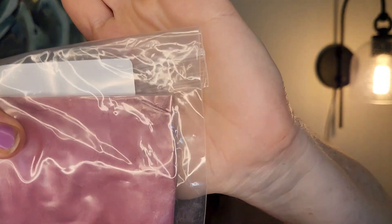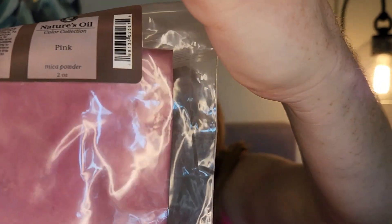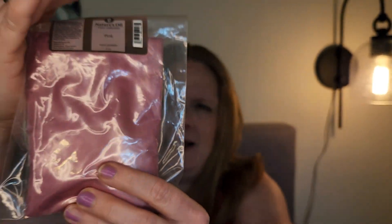We also got pink mica powder — we got two of these. It's a very fine powder and we could use this for lip balm to give it color. It's so fine it'll last a long time. The more you add, the more it changes the color, so you can get a whole scale from light pink to really dark pink. We got two of those.